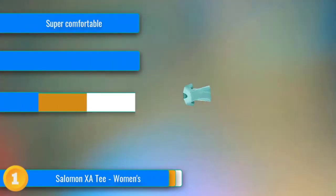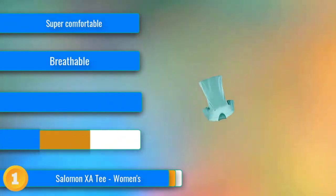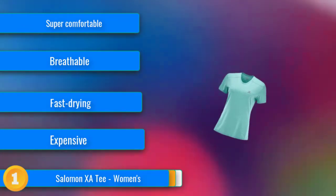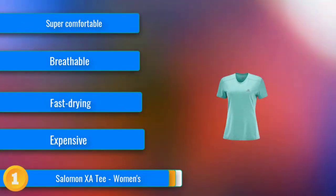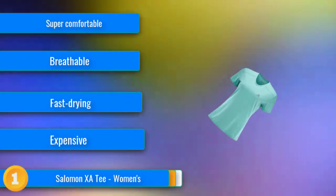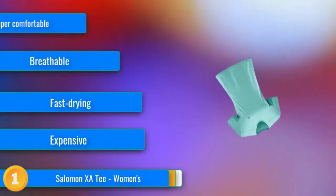Our first choice: over the course of testing, we found ourselves gravitating towards one shirt over and over again. The Salomon XA is simply our favorite all-around, everyday running tee. With a super comfortable fit, highly breathable and quick-drying fabric, and durability to make it your staple for years to come, this one is certainly a winner.